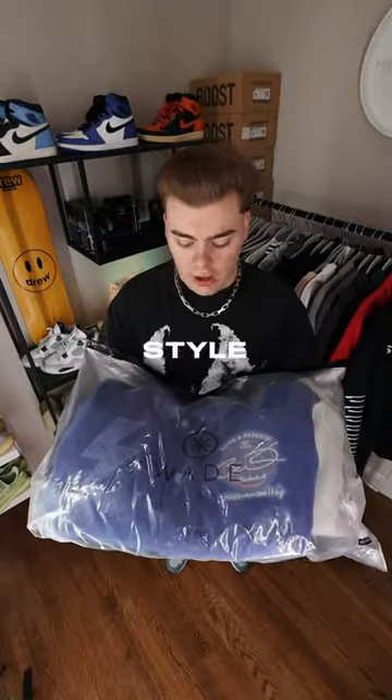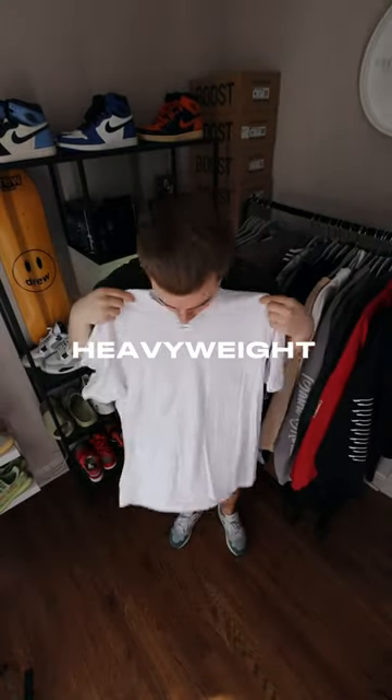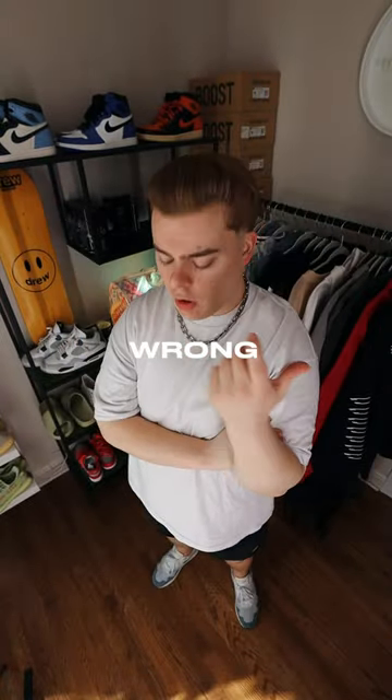I just got this new jacket, so let's style and put an outfit together with it. Let's start with the tee. For the tee, we're going to be going with this Shaka Wear Heavyweight All-White Tee. You can never go wrong with an all-white tee.